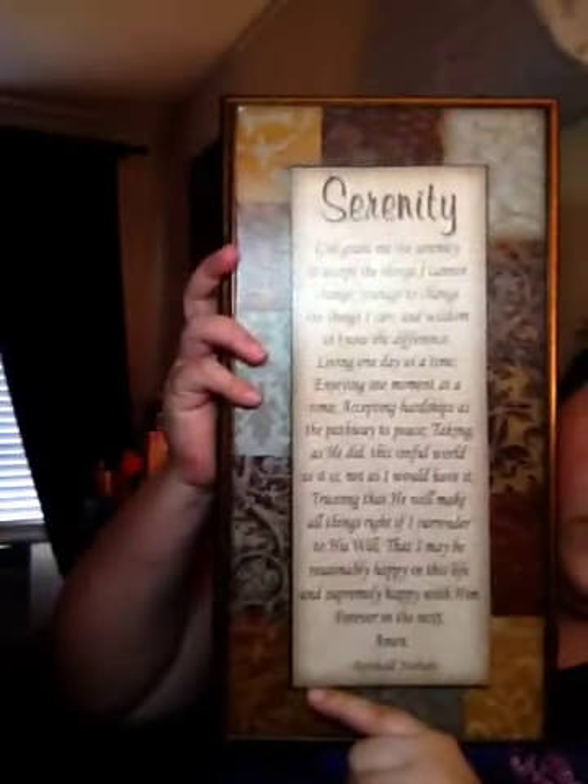Got this picture — the Serenity Prayer. Nothing wrong with it at all. Got this one too. It says: 'Having somewhere to go is home, having someone to love is family, and having both is a blessing.' That's a set.